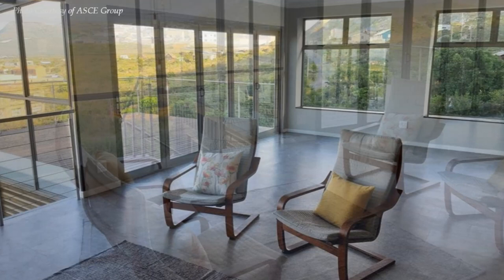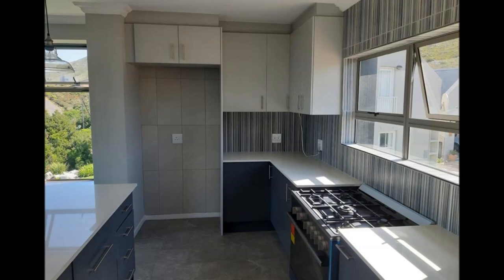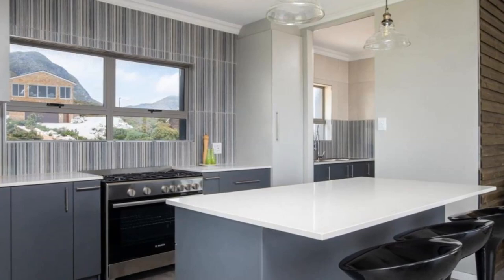The living space has floor-to-ceiling glass doors that provide incredible views of the outside. From the living and dining area is a stunning kitchen with a small scullery tucked in a corner. The kitchen is fully fitted with high-end appliances to enhance function and usability, with plenty of counter space and storage cabinets.